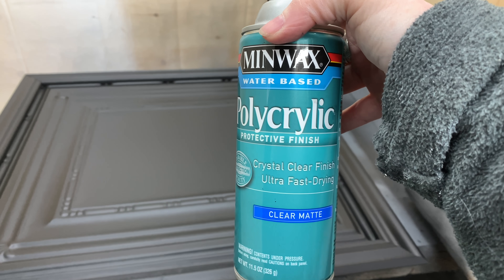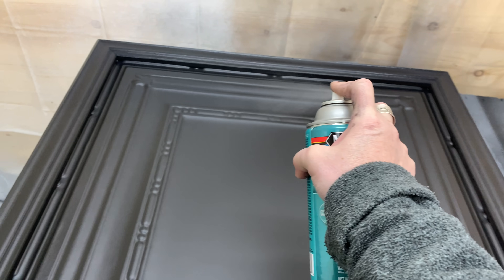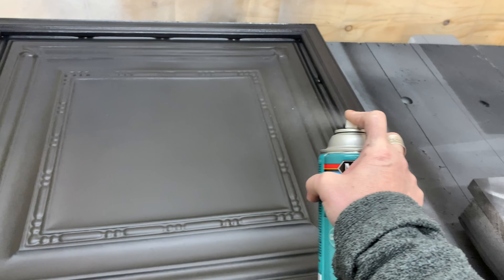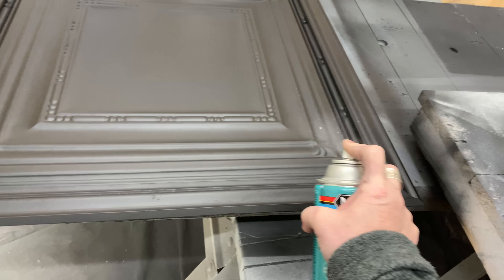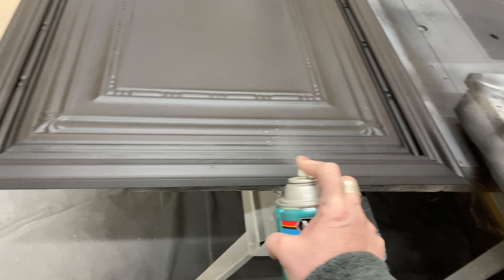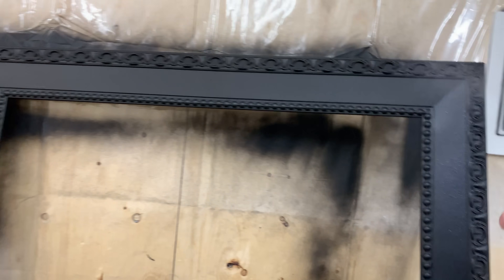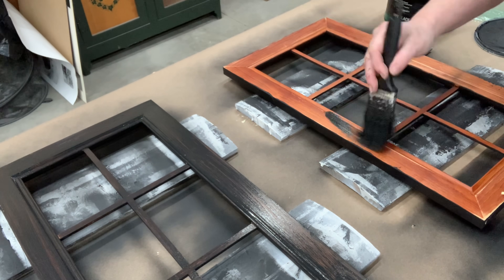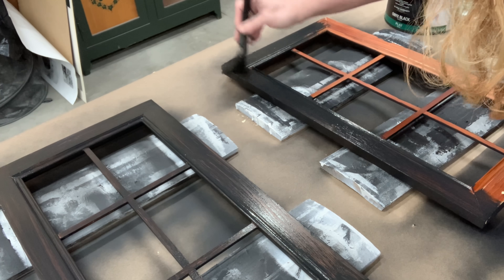I did two coats of the black Rust-Oleum on these pieces, and now I'm moving on to some polycrylic. For me it's kind of an in-between coat — it is going to seal that Rust-Oleum spray paint in so when I go to distress it that black is going to stay on the piece. That way I don't see that burgundy underneath. That's why I didn't bother trying to sand the burgundy off — I knew I could seal the black in using the polycrylic. Now I have two coats of black on the back side of these panes, so I'm flipping them over and painting the front side black as well.